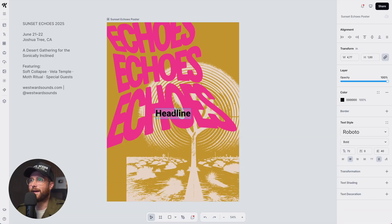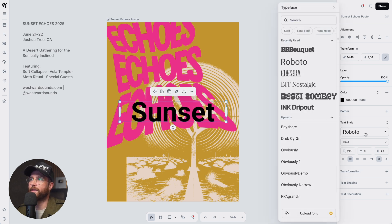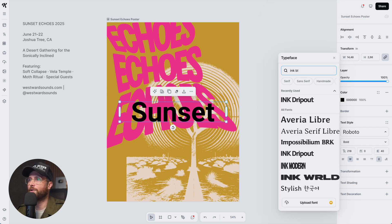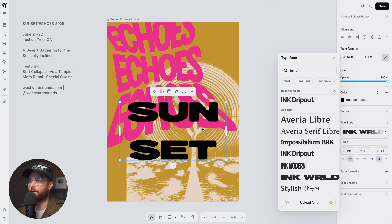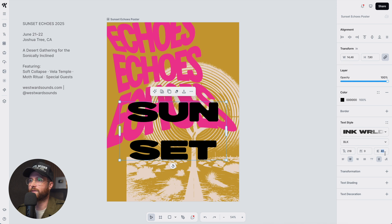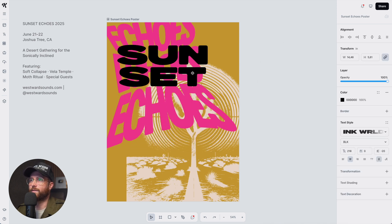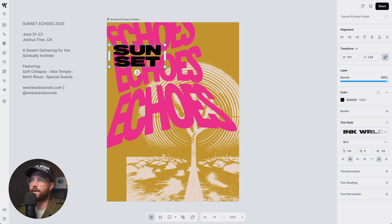Now I'll hit T to add more text — 'sunset' is the other word in our main headline. We already have 'echoes', so we need 'sunset'. I'm going back to the font panel and typing 'ink' to find a font called Ink World. We're still using this grungy look for this chaotic music festival poster style.